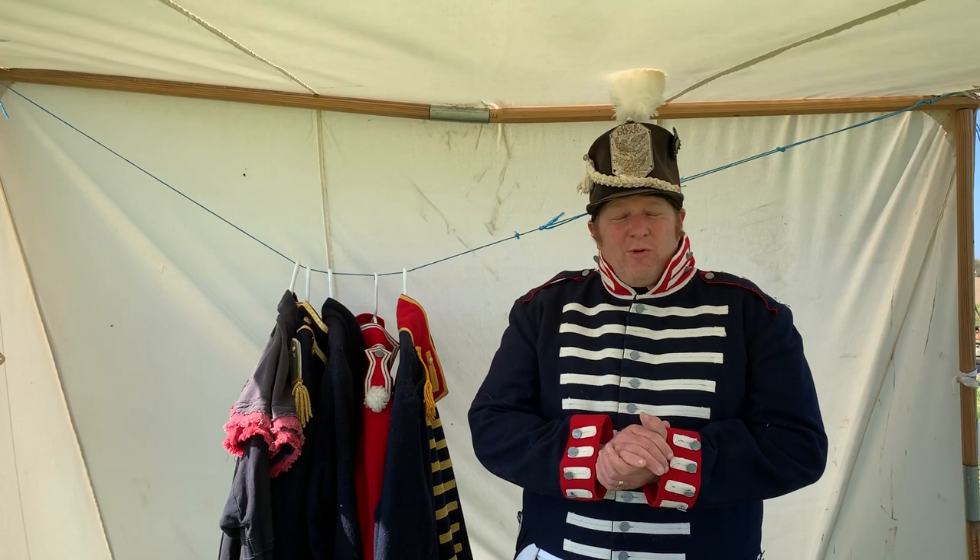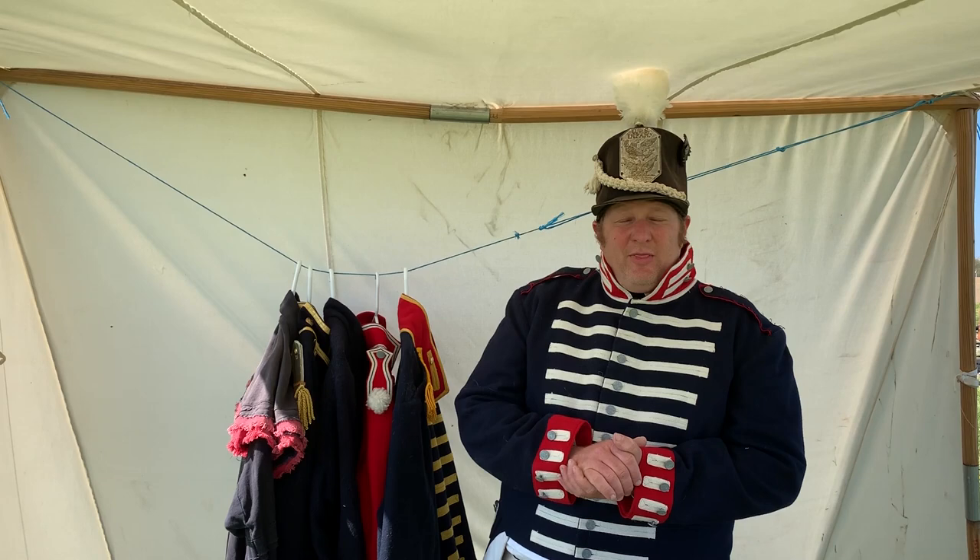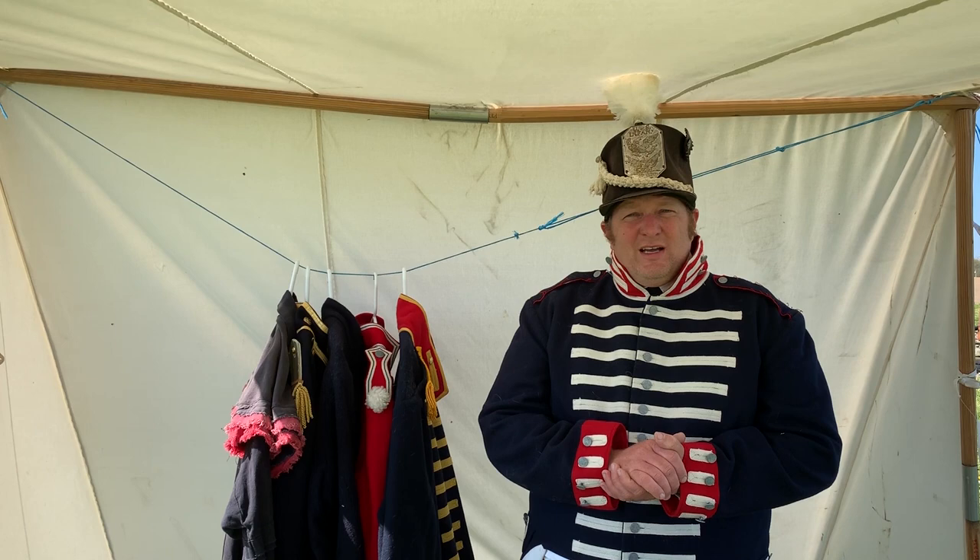Hello, and welcome to Perry's Victory and International Peace Memorial. I'm Ranger Rob, and today I'm dressed as a U.S. infantryman to bring you our first program of the virtual Perry Education Days.